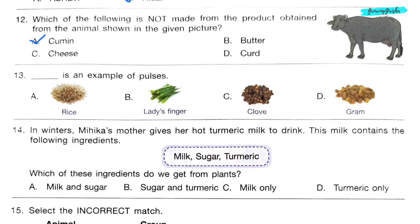Question 13. Dash is an example of pulses. Option D: Gram. Question 14. In winters, Mihika's mother gives her hot turmeric milk to drink. The ingredients are milk, sugar, and turmeric. Which of these ingredients do we get from plants? Option B: Sugar and turmeric.